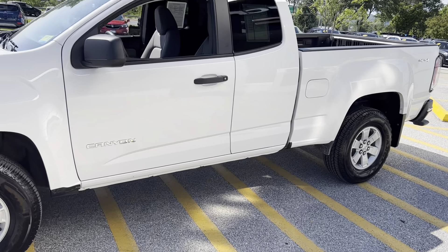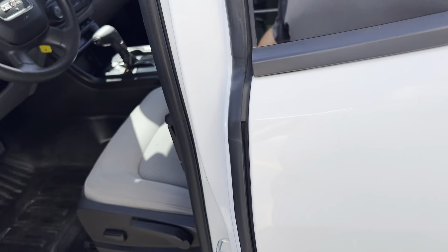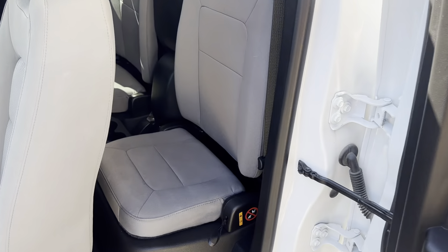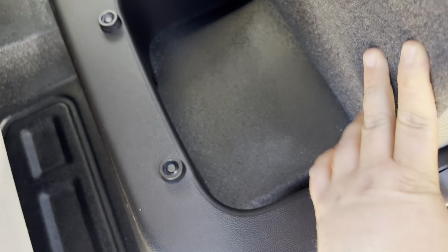This is the extended cab with a V6 engine and four-wheel drive. You do have the jump seats here in the back, and this does have a storage compartment underneath as well.